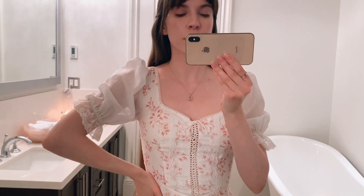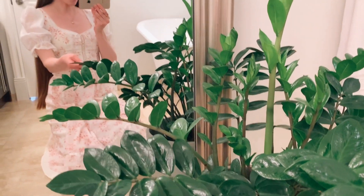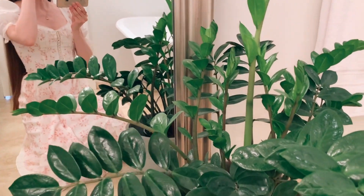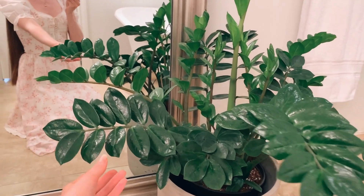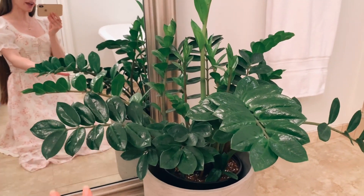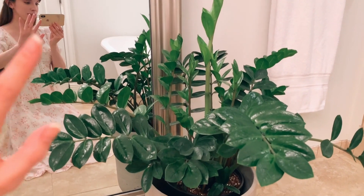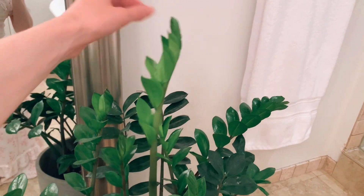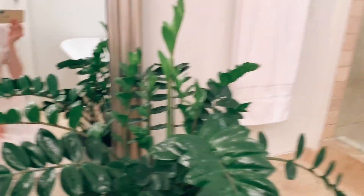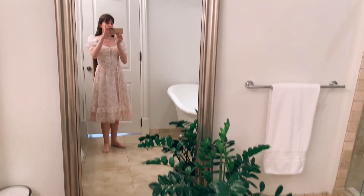I'll show you this little vintage dress that I'm wearing — the puff sleeves, I love puff sleeves. And down here, I have my ZZ plant. ZZ plants are really great for in the bathroom because they don't require a lot of light and they don't require a lot of care. So if I could recommend a houseplant, it would be a ZZ plant. It's actually sprouted a bunch of new little stalks and it's just so happy in here. I love having plants in the bathroom.